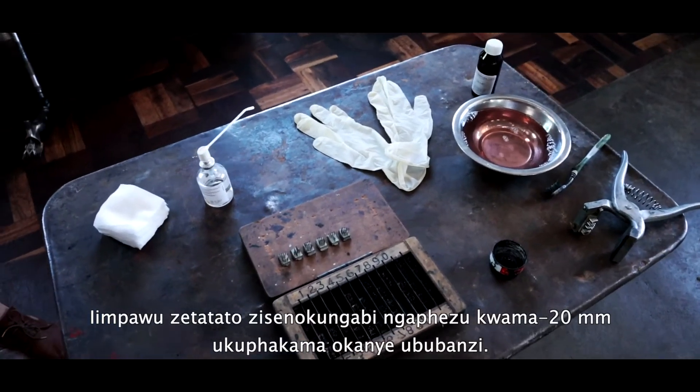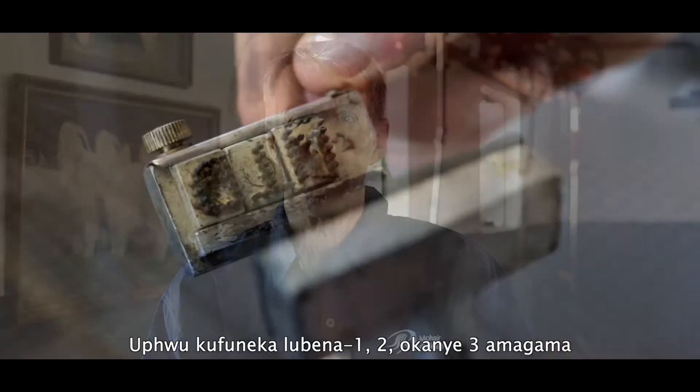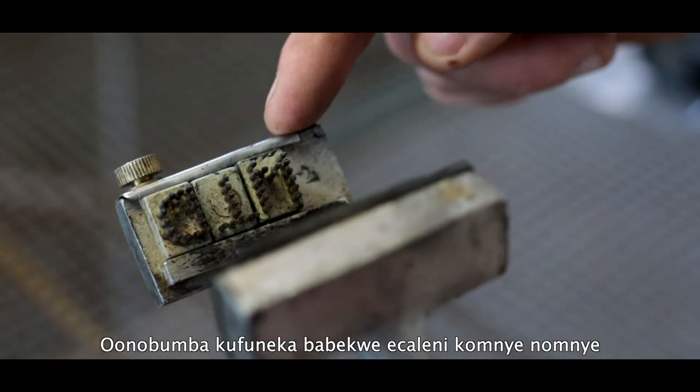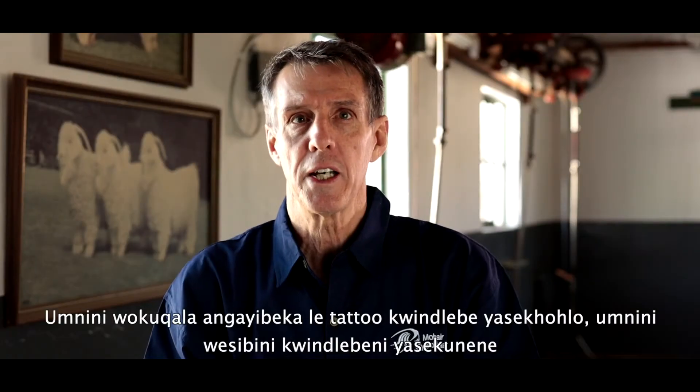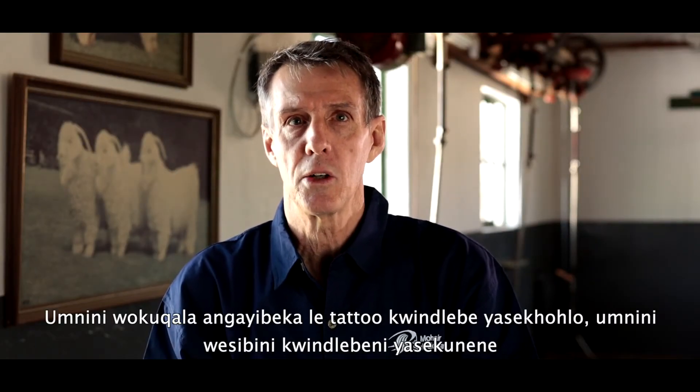The characters of a tattoo may not be larger than 20 millimeters in height or width. The mark may have one, two or three characters, and the characters must be placed next to each other. The first owner can place the tattoo in the left ear and the second owner in the right ear.